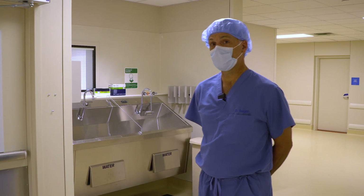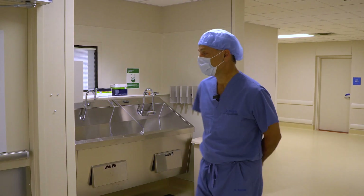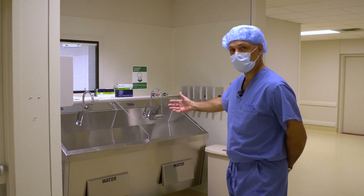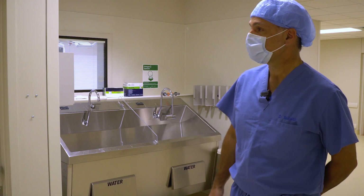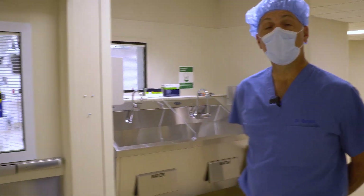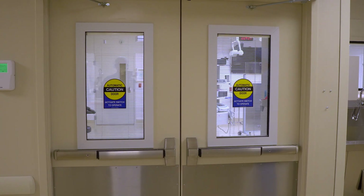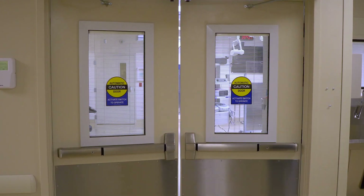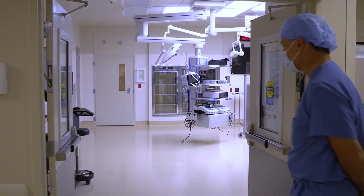Welcome — we're now in the new operating rooms and you can see everything is brand new. Here are the sinks where we get our hands nice and clean before surgery. You can see we're right outside OR room one. There are six operating rooms here, so we have a greater number of operating rooms. Instead of having to push the door open, we can just hit this button and come right in with the automatic door openers.